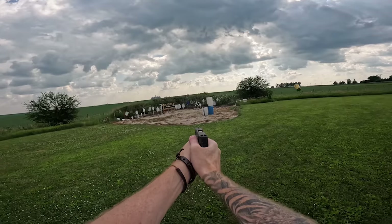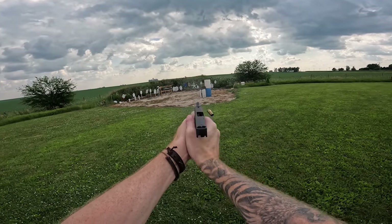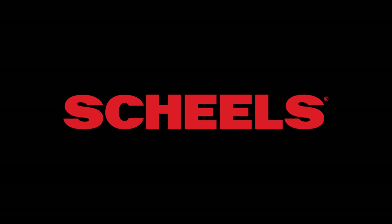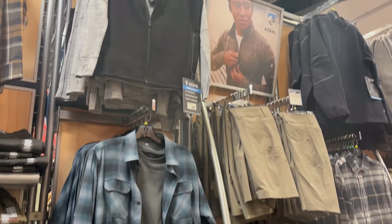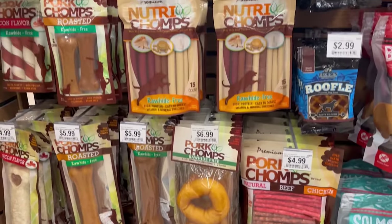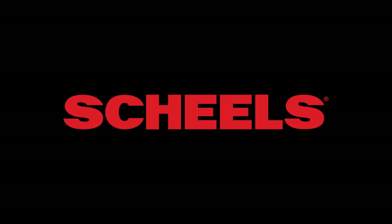Before we get into it, I want to thank my page supporters — it's because of you guys we have both of these guns. If you want to support the channel, there's a link in the description to Patreon. There's also a link to a local shelter in Ames, Iowa — the YSS — those kids could really use your help. Finally, I want to thank the sponsor of this video, Shields, my favorite local outdoor sporting goods store, an Iowa midwestern company I've been going to my whole life for hats, shoes, shirts, and all kinds of stuff.